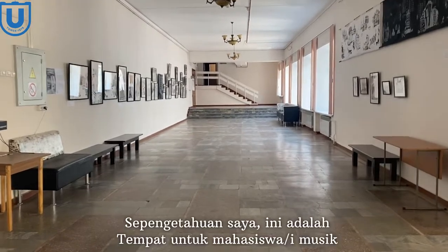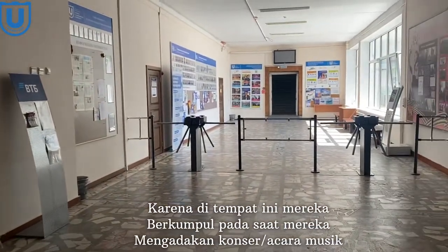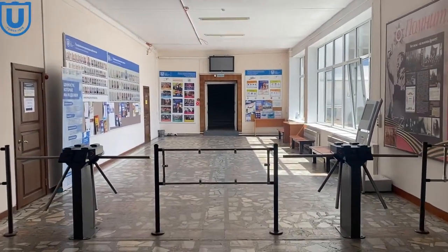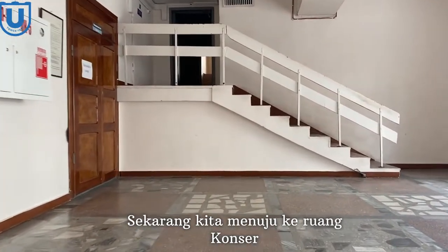Now we are going upstairs. As far as I know, this is a place for music students, because in this place they gather when they have a concert or music event. Now we are going to the concert hall.